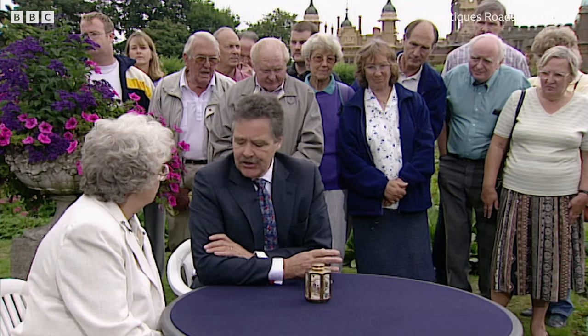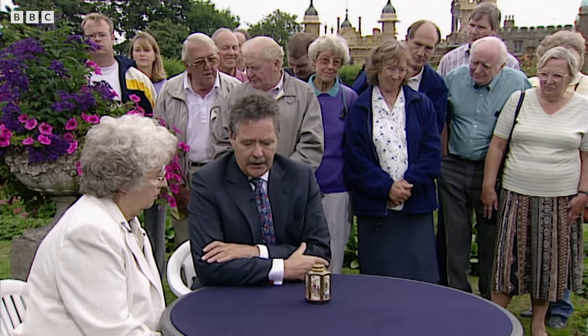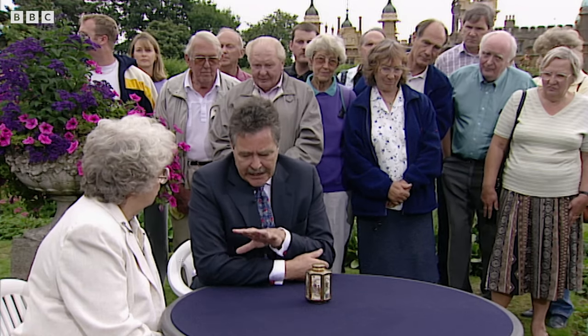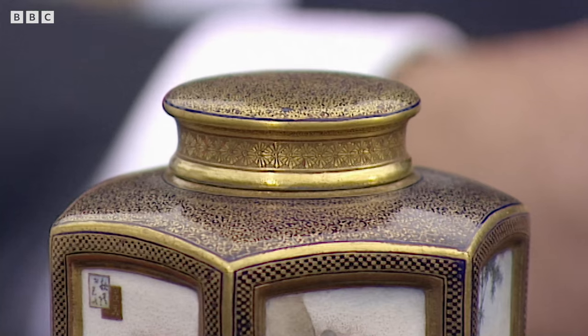It's a family piece, it's just been handed down through the family, and it's ended up with us. It's actually Japanese, and it's the class of ware which is popularly called Satsuma, which is a high-fired earthenware with a crackled glaze, and the crazing on it is actually part of it, it's not a defect.